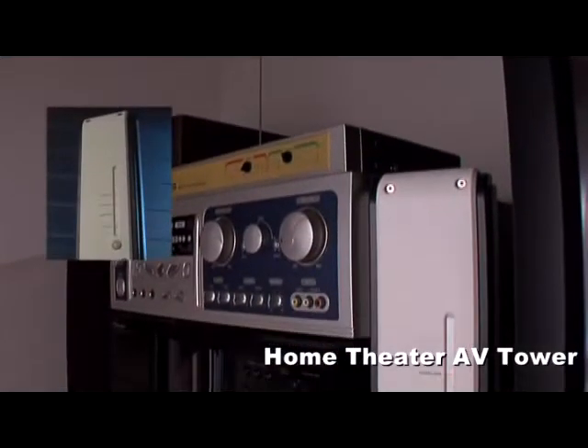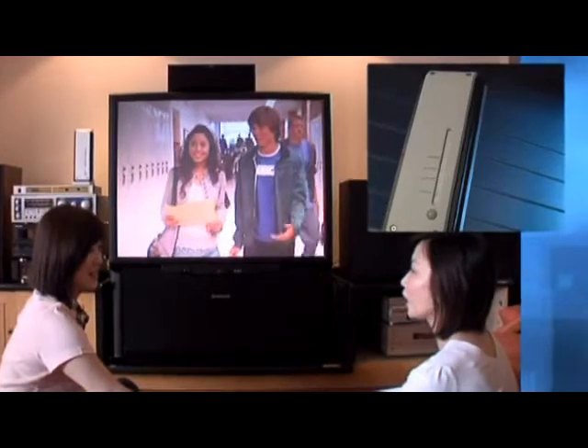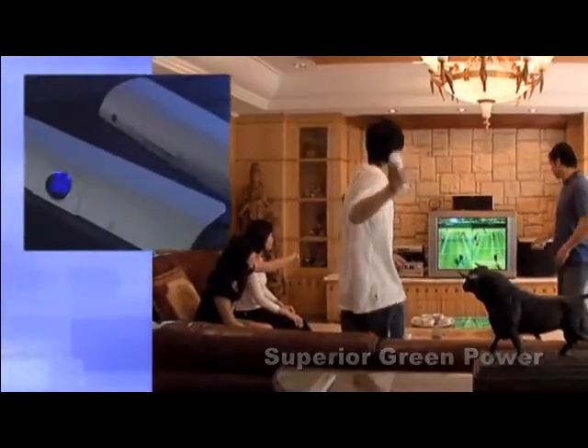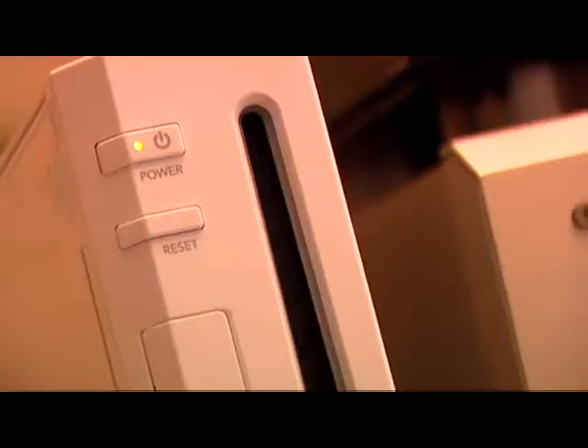The modern style tower design is not only the superior protection device for your home theater equipment, but also provides the best sound and picture quality. It's the ideal solution to conserve energy expenditure for your household and protect valuable electronic equipment.